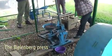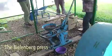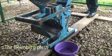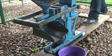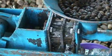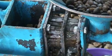These Bielenberg presses are made locally and generate oil yields of roughly 18%, leaving the leftover seed cake available as a potential fertilizer in an area where few agricultural inputs are available or affordable.